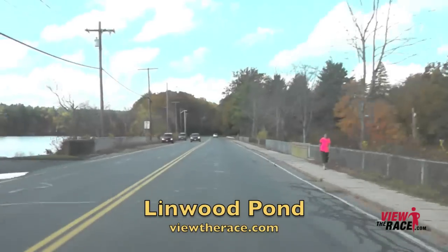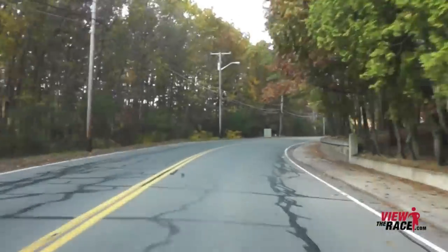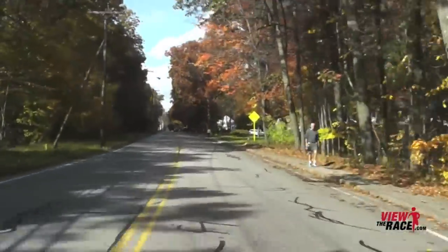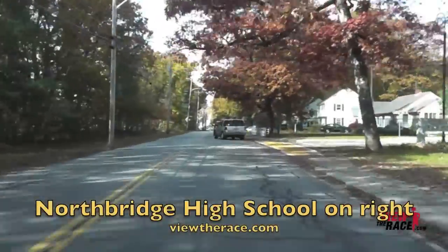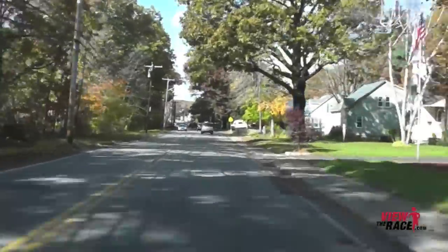Shortly after we get on Linwood Ave, we're going to go by Linwood Pond, and this is probably the most beautiful part of the course — nice and flat with beautiful views of the pond. As we cross through mile four, the road is nice and flat. Really need to dig deep through this section for the last mile. It's nice and flat, and if you have anything left, just start picking up the pace.